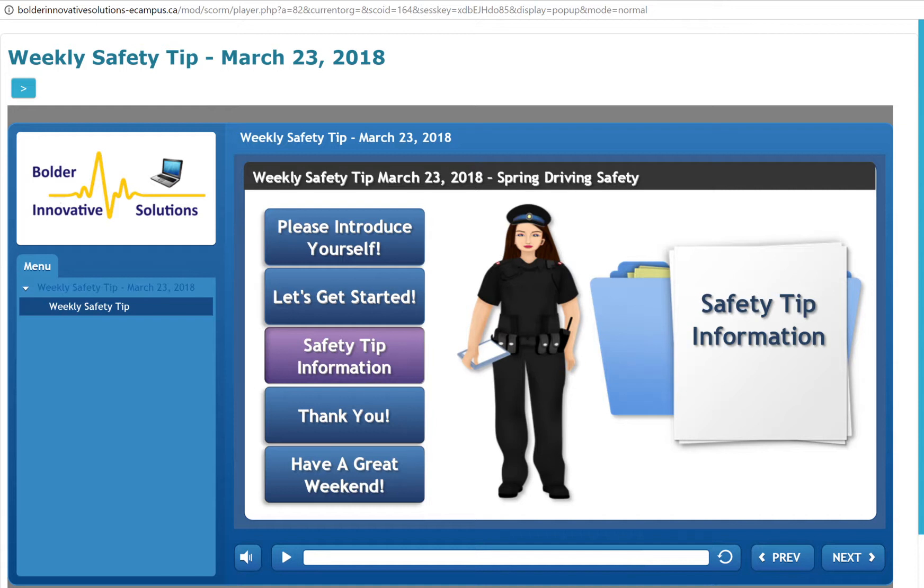Animal activity: animals are incredibly active during the spring. Some are emerging from hibernation, and others are entering mating season. This could mean that more animals are crossing streets and roaming around. Many animals, especially deer, are most active at dawn or dusk.